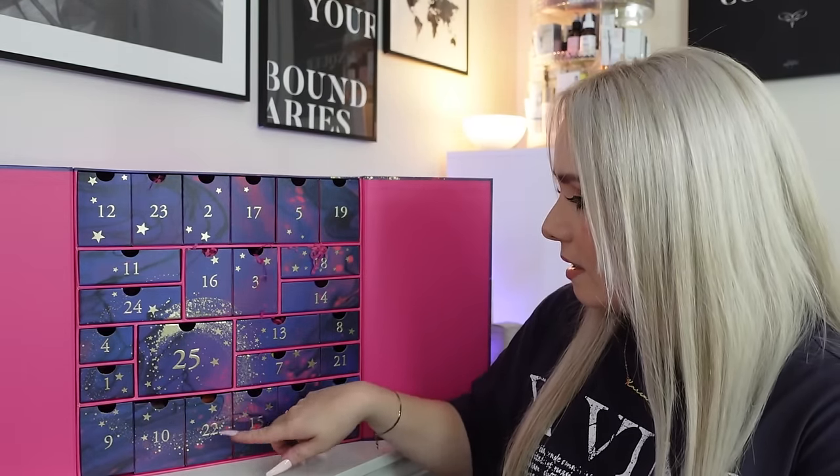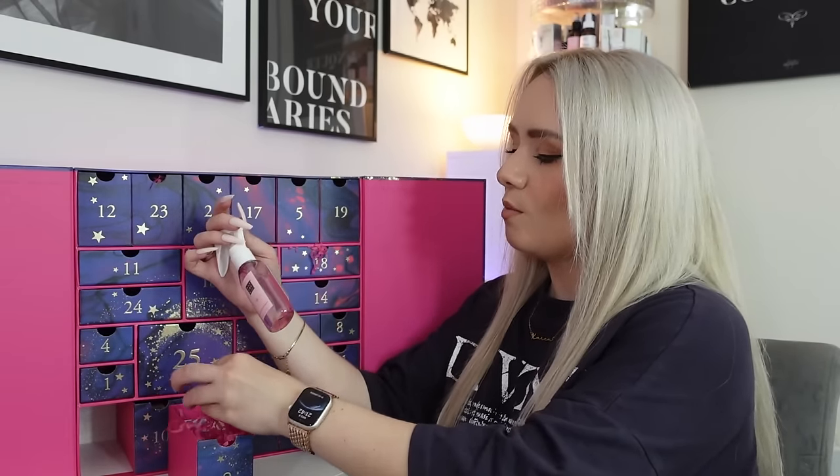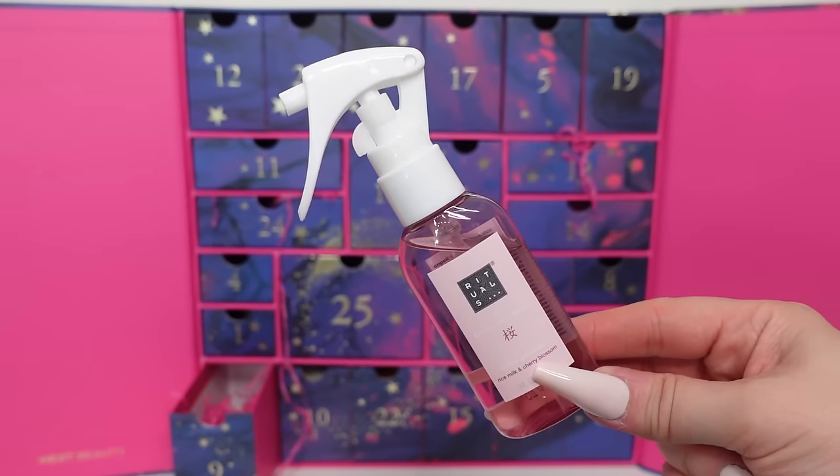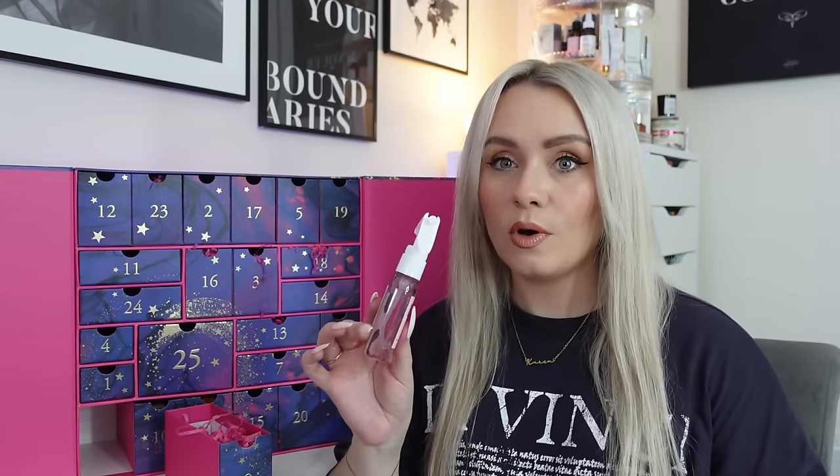Day nine is a home fragrance from Rituals - the Ritual of Sakura Home Perfume, my favourite scent from Rituals. This smells so nice - it's rice milk and cherry blossom. I've finished a couple of these in the past year. It's 50ml with notes of cherry blossom and rice milk, creating a fresh ambience. The full size is 500ml for £30.90, so this 50ml is worth about £3.